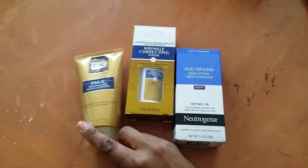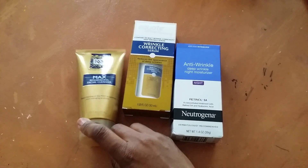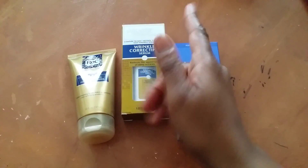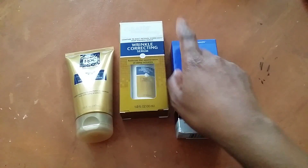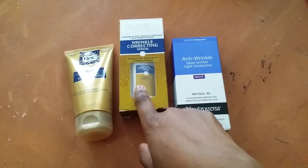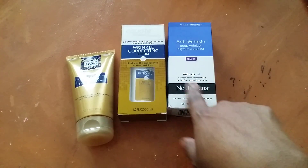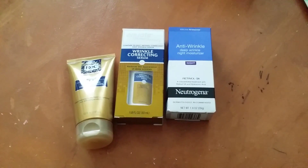So I'm starting with this Rock Max Resurfacing Facial Cleanser — it's like a light scrub. Then this is the Equate Beauty line, right next to Rock. You know how Walmart and Target all do that. So this is the Wrinkle Correcting Serum — it reduces the appearance of deep wrinkles. And that's why I also picked up the Neutrogena Anti-Wrinkle Deep Wrinkle Night Moisturizer, more for night. So day and night — we'll see what happens.